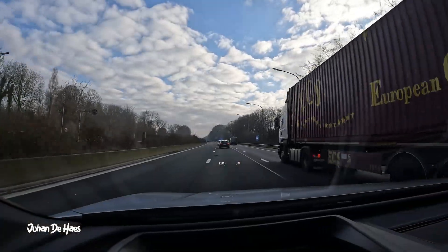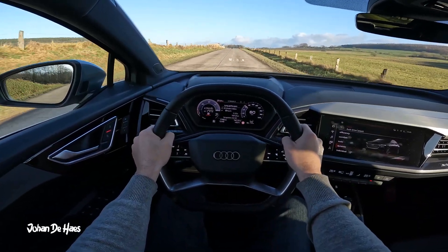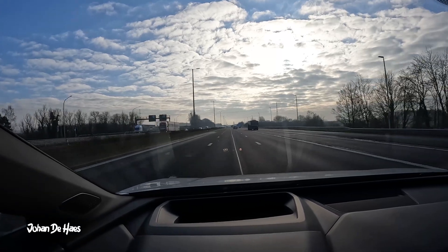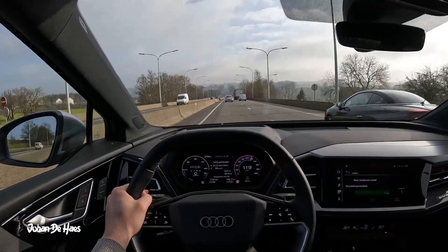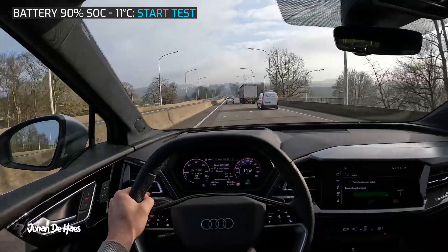I will first test the range on the highway. There is also a little bit of sporty driving on country roads in this test. The goal of this part of the test is to find out the minimum range of this car by testing it at higher average speeds. At the beginning of this part of the test the battery is at 90%. I did the test in December and it was between 9 and 12 degrees.